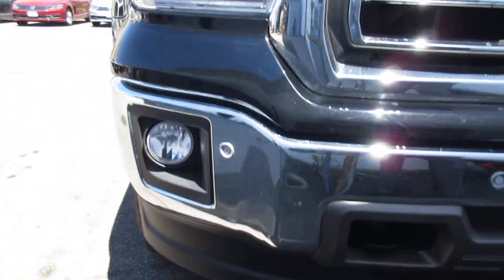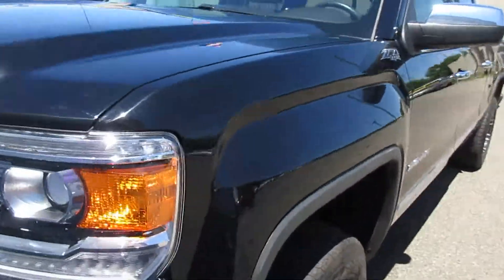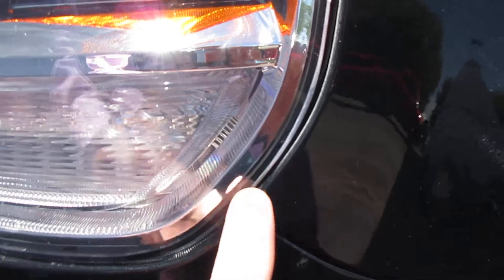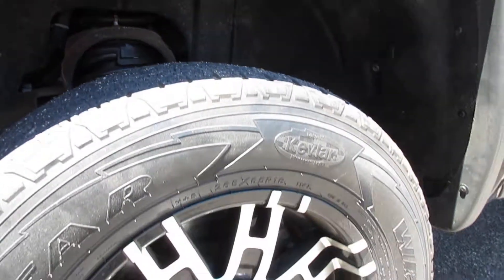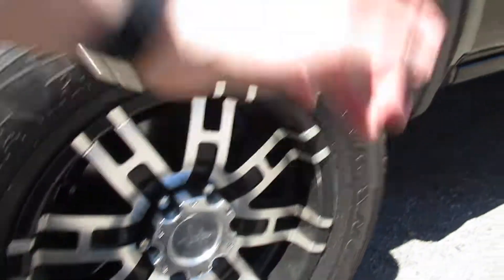That looks good. I'll walk around the side and the back and look for scratches, dents. Looks like that's a little off flush there — I just pushed that back in and it looks alright now. Wheels look great. Looking at the tires too — looks okay there. I don't know what these look like brand new, but they look good to me. Wheels look good, there's no rash, no dents on the side.